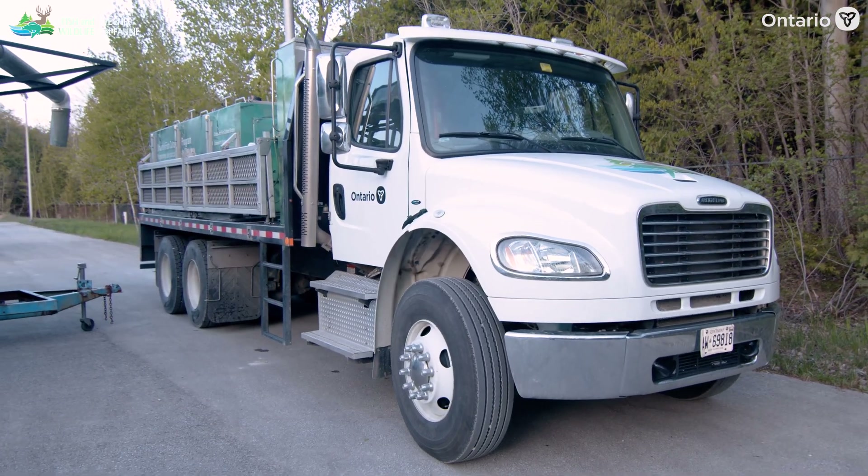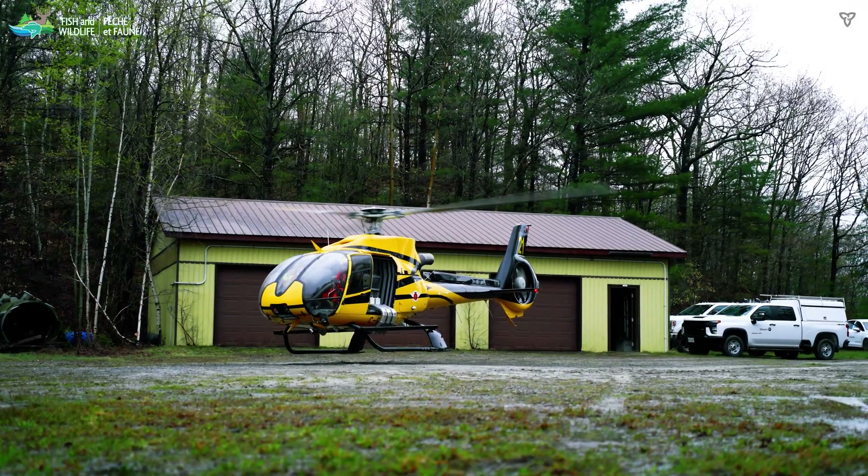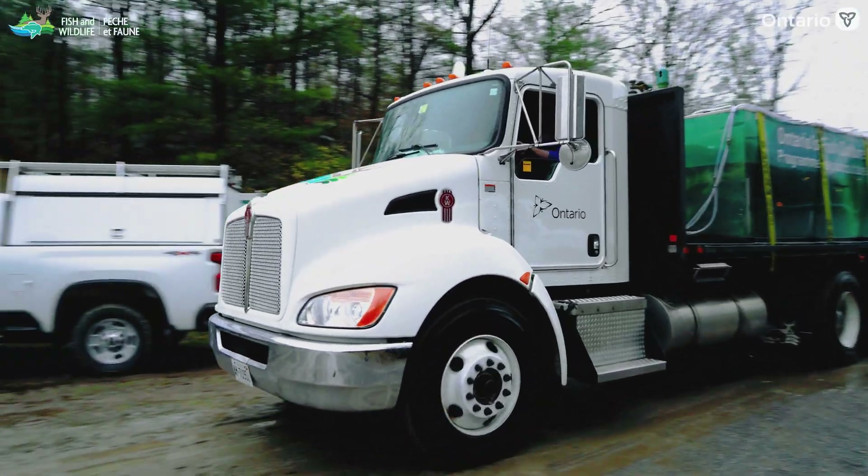Harwood itself has a five-ton, a one-ton, and a pickup truck with a tank that can go in the back. From there, fish can also be stocked by helicopter, by tug, or straight off the truck into the lake, depending on access.